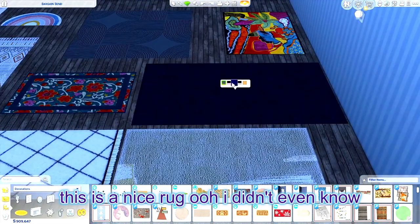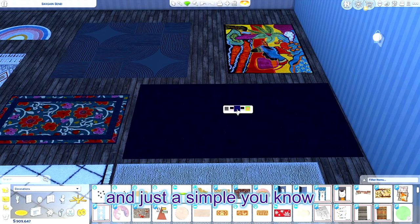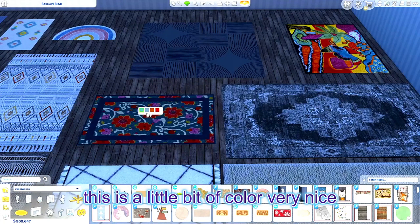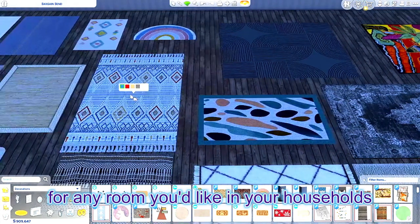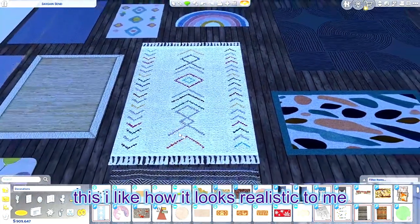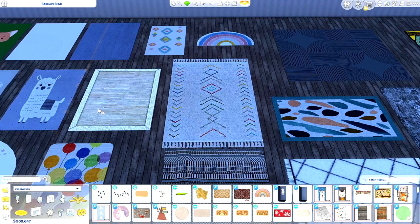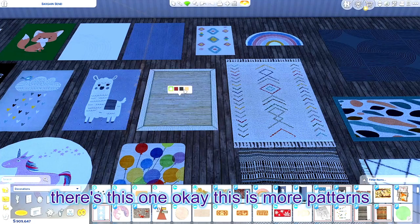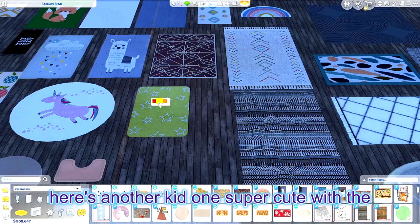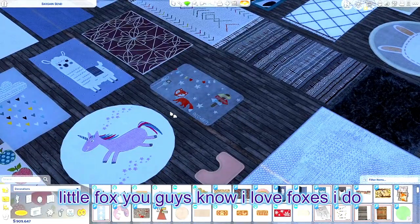This is a nice rug — oh, I didn't even know this had this. The moons — very cool. And just a simple one with a little bit of color — very nice, for any room you'd like in your household. I like how it looks realistic. That's what I like about CC — you can make it look realistic. Here's another kids one, super cute with the balloons and the stars. And look at the little fox — if you guys know, I love foxes, I really really do.